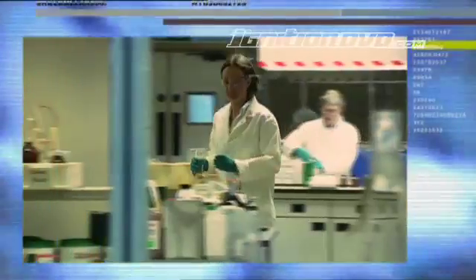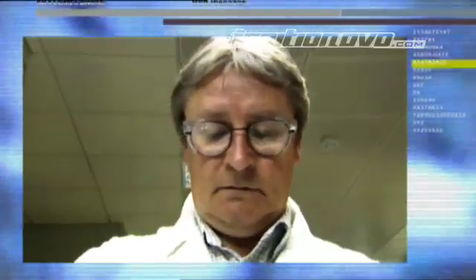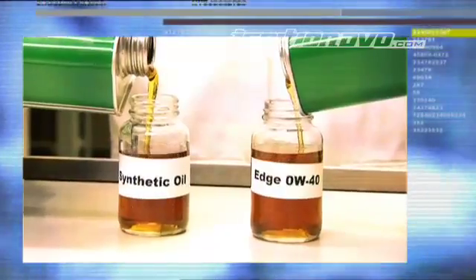At Castrol's test centre, they carried out this experiment to show the performance of their oil in extreme cold conditions. First, Edge was cooled to a range of extreme low temperatures and then its flow was compared to a competitors' fully synthetic oil.